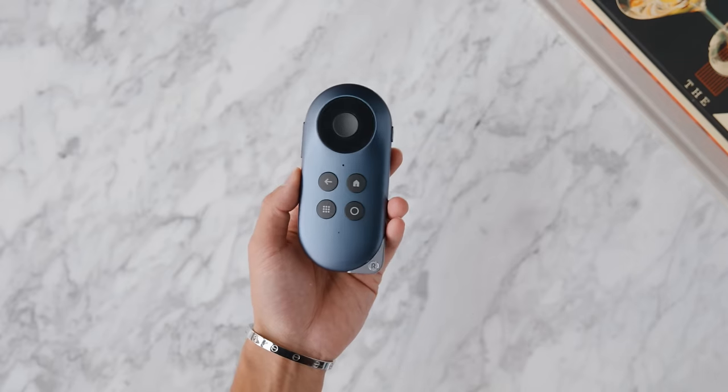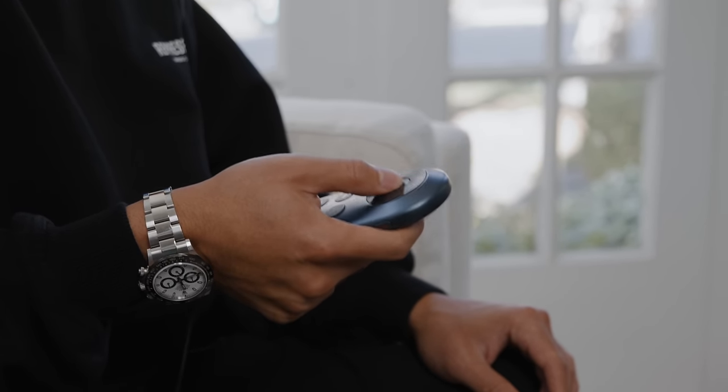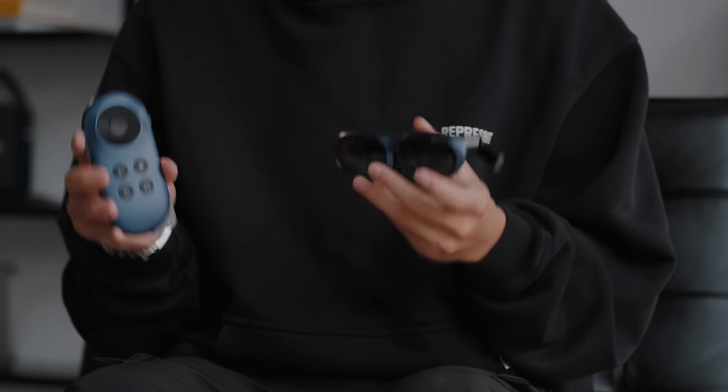All in all, we checked out the Rokid Max AR glasses and the Rokid Station — a very fun combination available in the Rokid AR Joypack, which includes both products. You can use the cable to connect to your phone or utilize the Google Android TV 12 box that you can bring anywhere. It's a full package at a discount price that's still a fraction of the Apple Vision Pro, giving you a great AR experience now and a glimpse of what AR can do in the future. Drop a link is below — if you enjoyed the video, drop a like and subscribe, and I'll see you all in the next one.